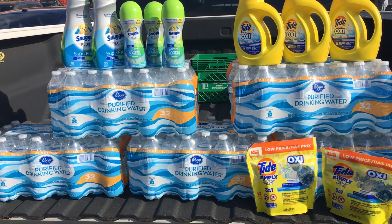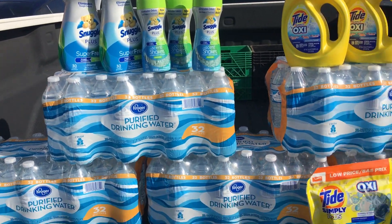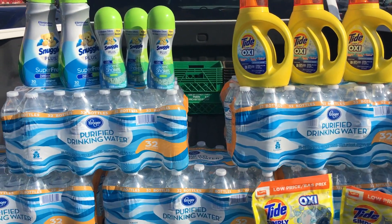This is grocery — I went to Kroger, and water right now is a dollar ninety-nine for the huge 32-packs, and I am low, so I didn't want to miss that. While I was there, they also have a mega event going on.